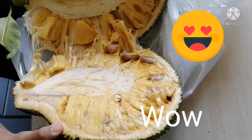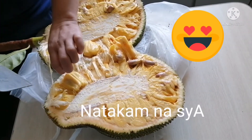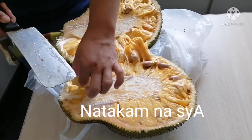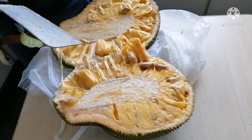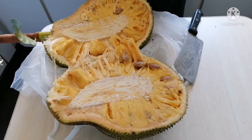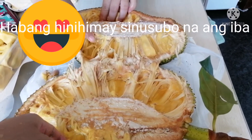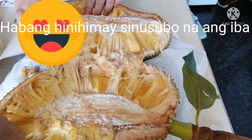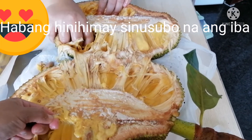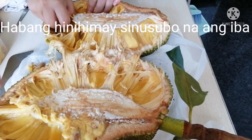Jackfruit is low in calories and free of fats. It also promotes glucose tolerance and helps reduce high cholesterol because this fruit has Vitamin B3. Vitamin B3 is ideal for lowering bad cholesterol while maintaining the good cholesterol.